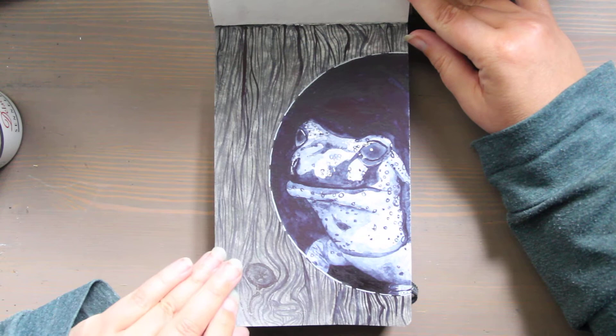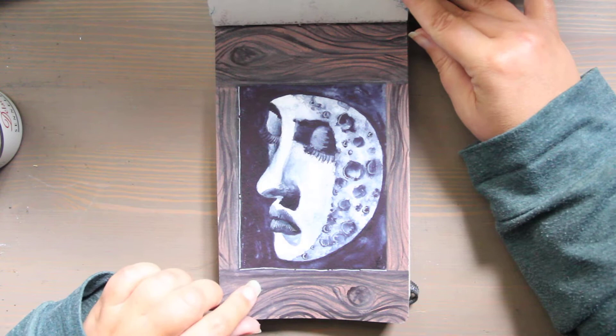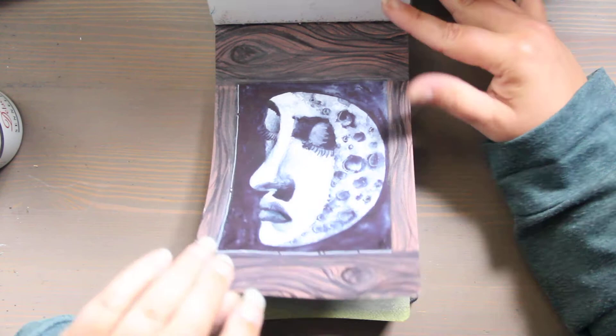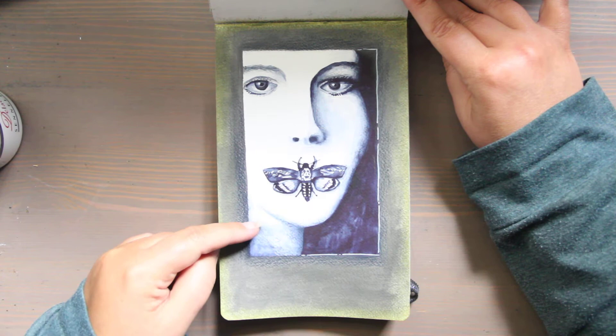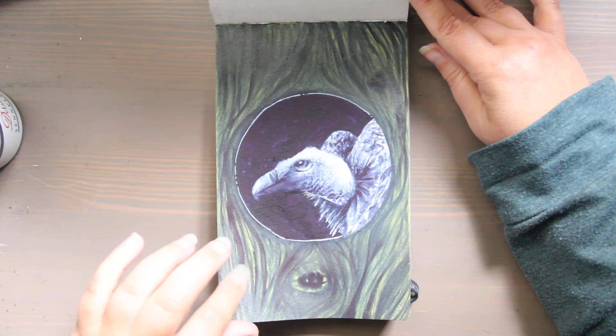The next one is werewolf and here is my werewolf howling to the moon. This prompt was anthropomorphic, so I have the moon as a woman who is sleeping. Then there's some classic horror fan art — I did the movie poster for Silence of the Lambs; any excuse to include an insect. The prompt winged: I painted a vulture, and there's a video on how I did this wood grain — I'll link that below.